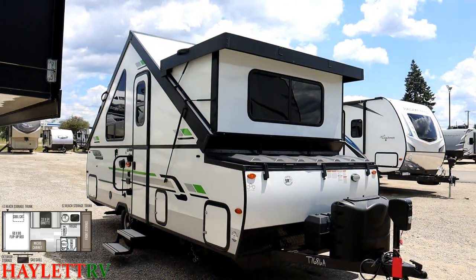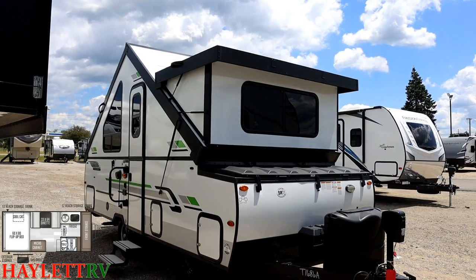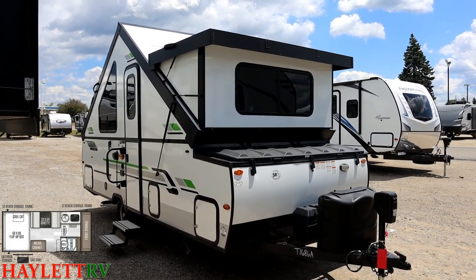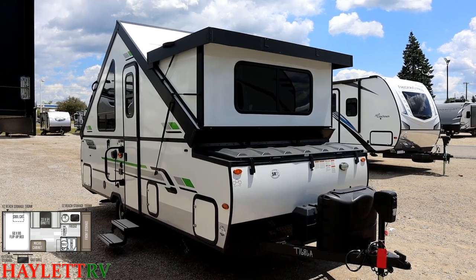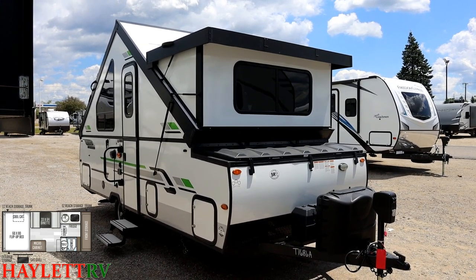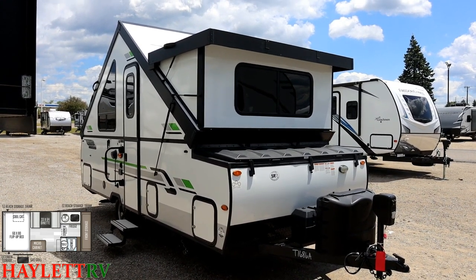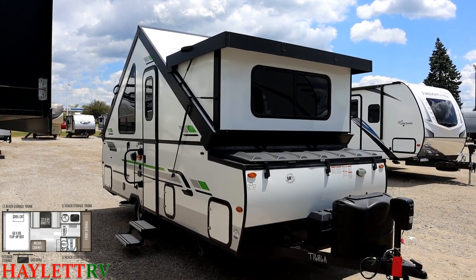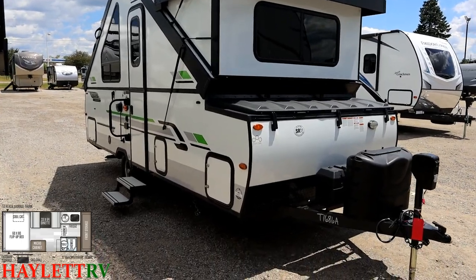It's crazy seeing a 2020 like this used only a few times, but there are two ways to look at it — you could have a payment on something you don't want, or a payment on something you do want. The white skin and tin windows are really going to help keep this thing cooler on the inside versus the previous brown-skin generation.